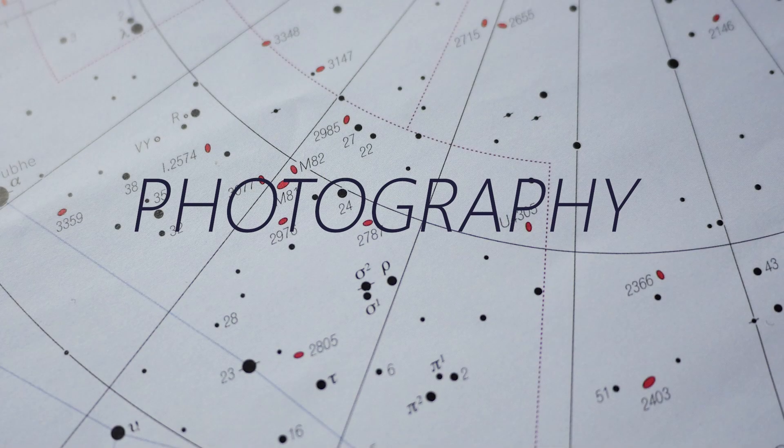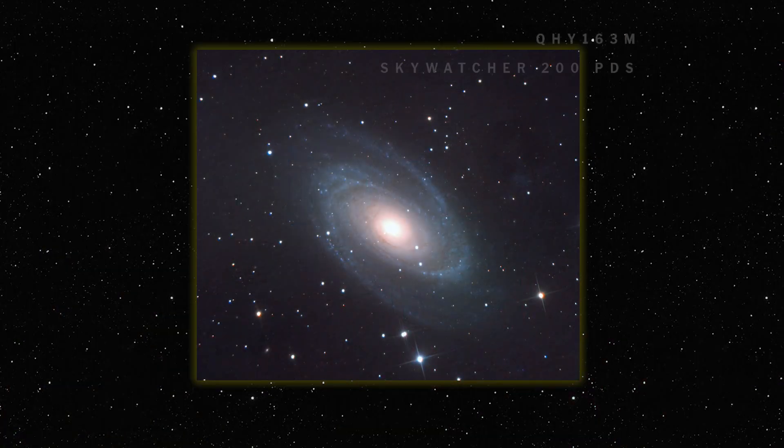For my M81 imaging data I used my monochrome camera, running luminance over a few hours on one good night, then colour data from my GH5 on a different night, mixing the two together. I haven't had a good run of clear sky to do a full LRGB on it yet, so hopefully during the winter with those long dark nights I'll be able to run a full LRGB setup on it.